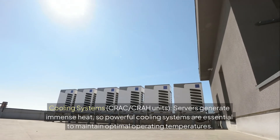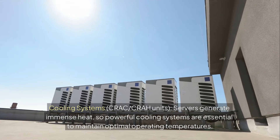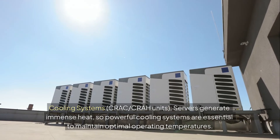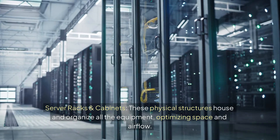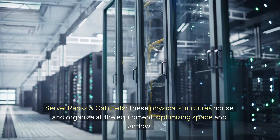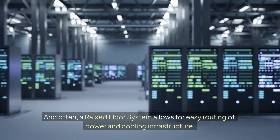Cooling systems, such as CRAC units, are essential because servers generate immense heat — powerful cooling maintains optimal operating temperatures. Server racks and cabinets are the physical structures that house and organize all the equipment, optimizing space and airflow. Often, a raised floor system allows for easy routing of power and cooling infrastructure.